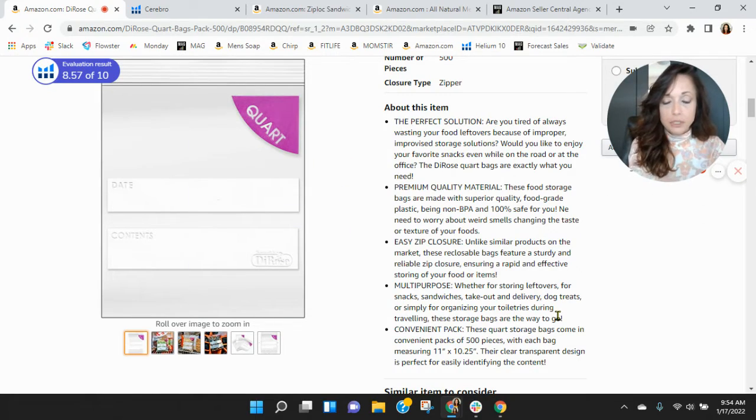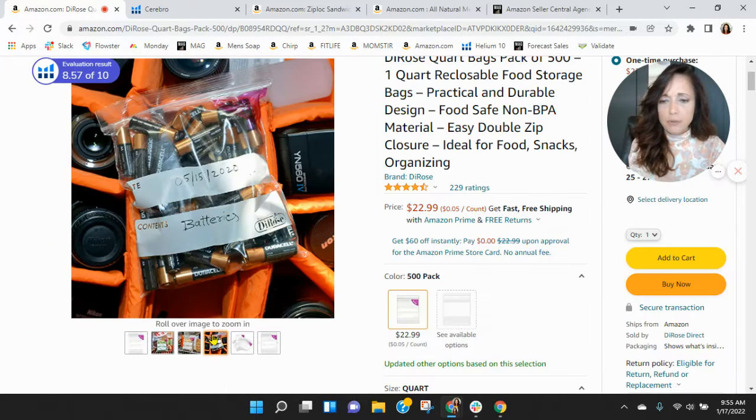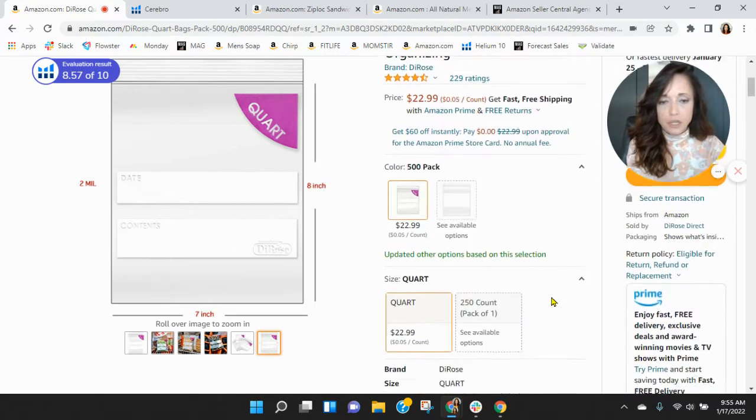Scrolling down, you did a good job with your five bullets. The one recommendation I would make would be on this image and then more images like this — possibly video too, to see the bags opening and closing. That video is very, very beneficial on Amazon.